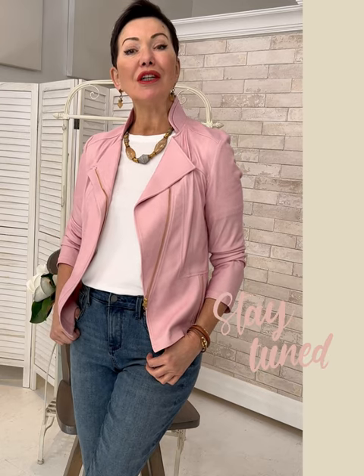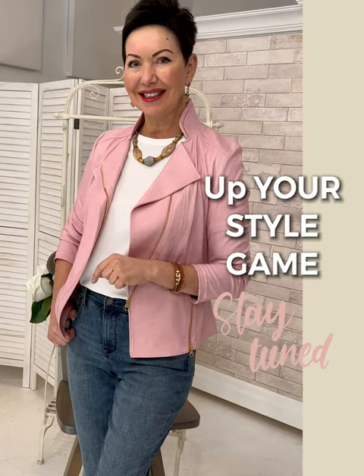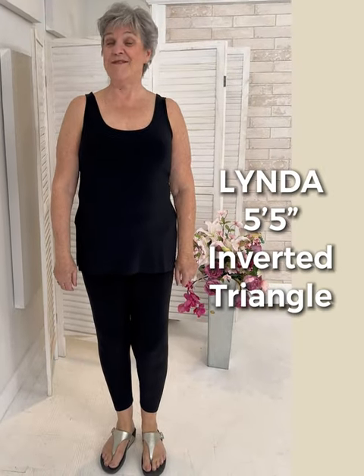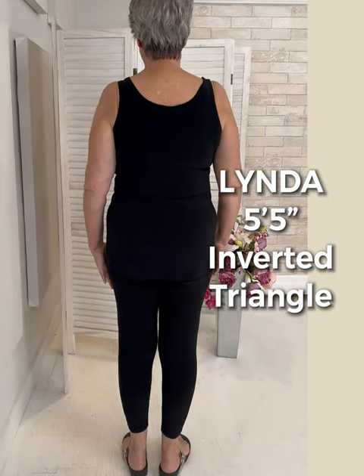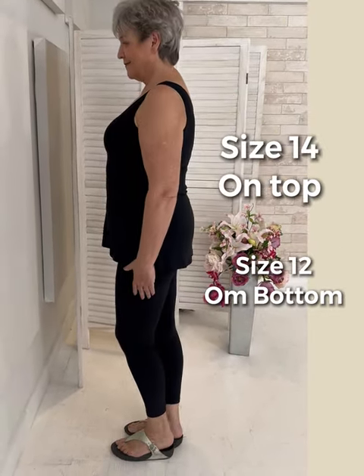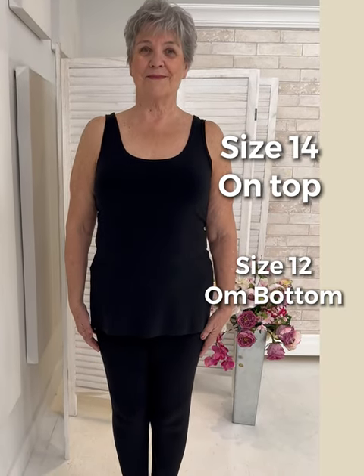Her personal style is very relaxed — she loves jeans, t-shirts, and boho looks. She's here to tell you about her shape, her height, and her struggles in dressing her silhouette. Stay tuned till the end of the video — we'll chat about something that can up your style game instantly. Hi, I'm Linda. I'm five foot five, I'm an inverted triangle, and I'm usually a size 12-14 at the top and sometimes 12-10 on the bottom.